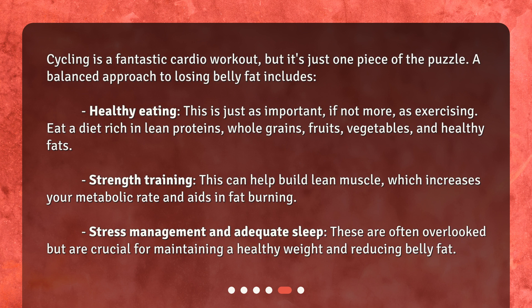Strength training can help build lean muscle, which increases your metabolic rate and aids in fat burning. Stress management and adequate sleep are often overlooked but are crucial for maintaining a healthy weight and reducing belly fat.